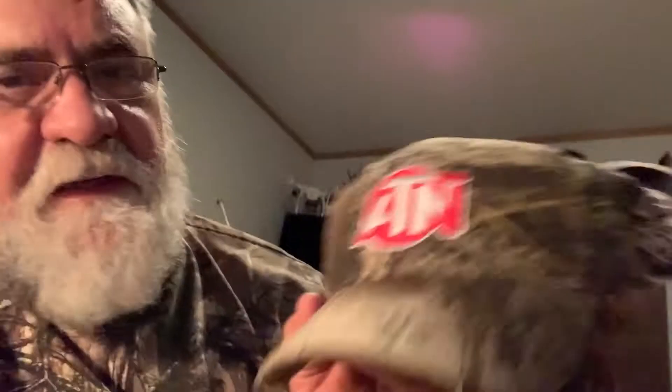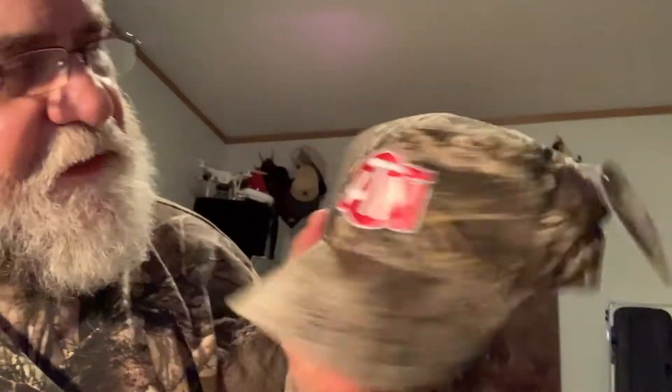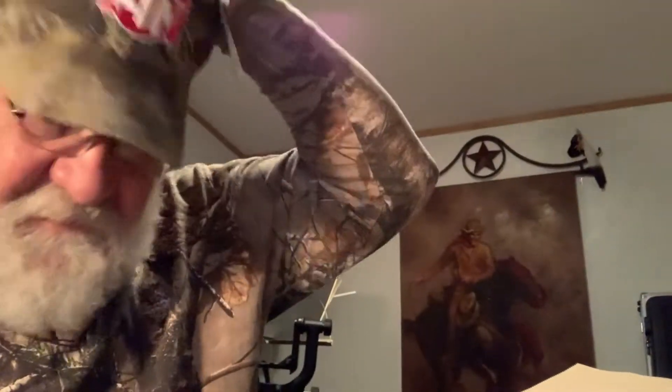Well, I got some goodies here. Got me an ATN cap — that's a little hint there. Got me a T-shirt. I'm going to switch this angle to the other side and show you what's in here.